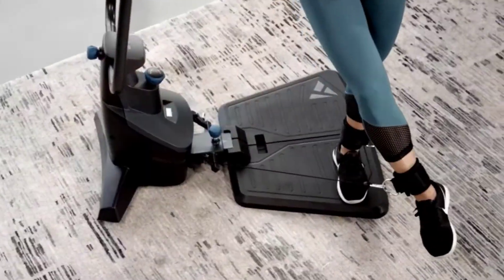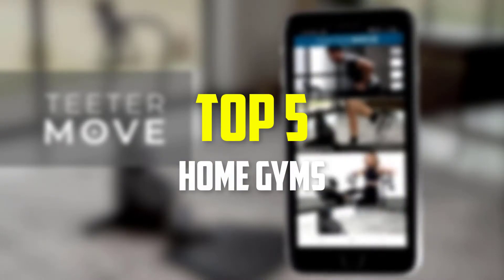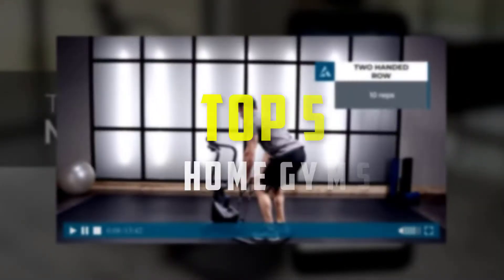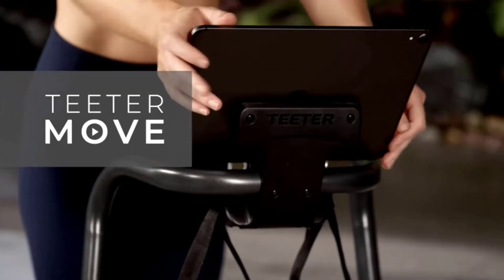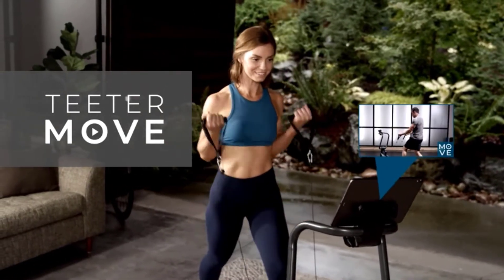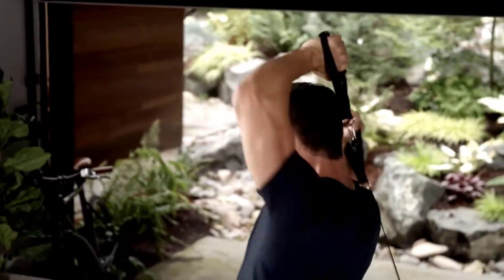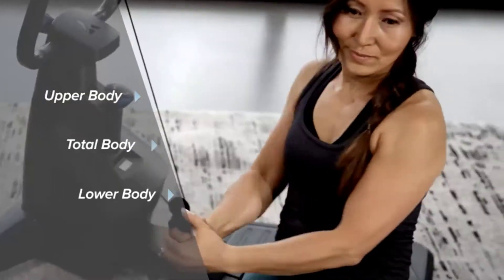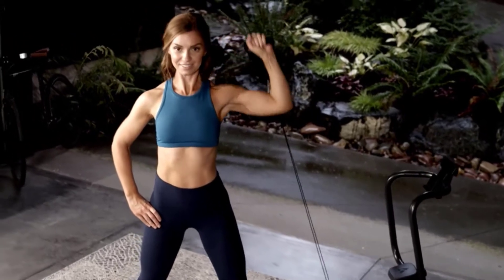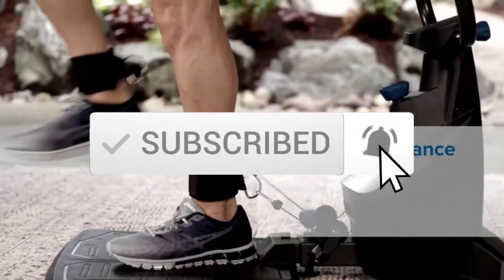Hey guys, in this video we're gonna be checking out the top 5 best home gyms available on the market for their true quality. I made this list based on my personal opinion and hours of research, and have listed them based on popularity, quality, price, durability, user opinions, and more. If you want to see more information and the updated price, you can check out the description below, and also make sure to subscribe for more reviews. Let's get started.